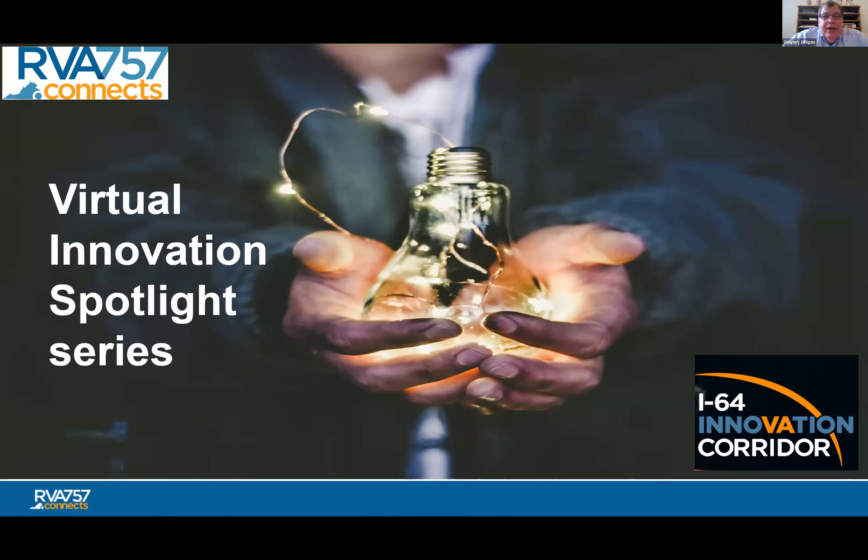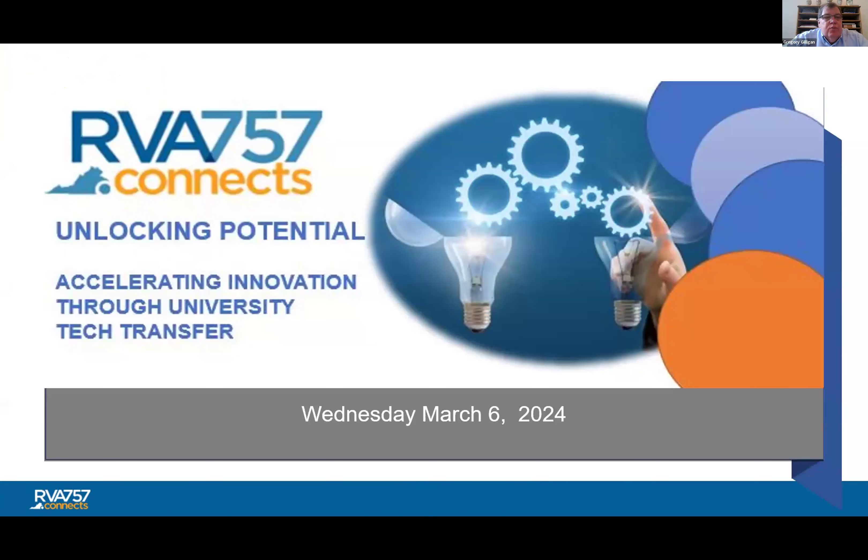Good afternoon, everyone. My name is Greg Gilligan. I'm the Vice President for Operations here at RVA 757 Connects. Thank you for joining us on this rainy afternoon for the latest edition of our RVA 757 Connects Innovation Spotlight Webinar Series. We have a very informative webinar this afternoon about turning ideas hatched at various universities into reality.